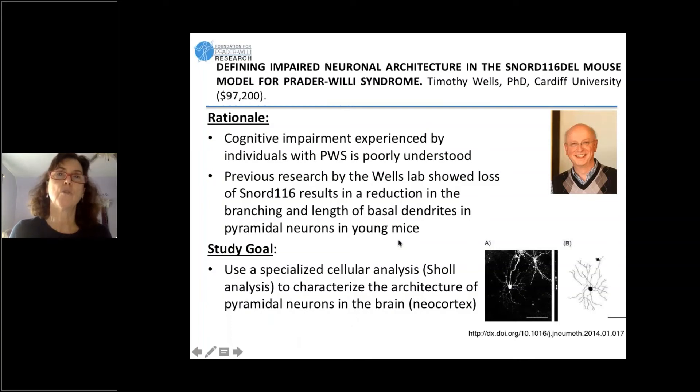The third grant in the neurobiology area is from Dr. Tim Wells, looking at the neuronal architecture in a mouse model for PWS. This study is really focused on cognition. We know all individuals with PWS to a greater or lesser degree have some cognitive impairment.